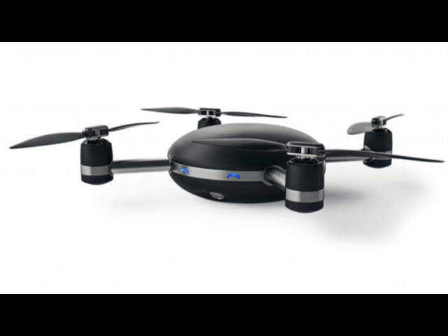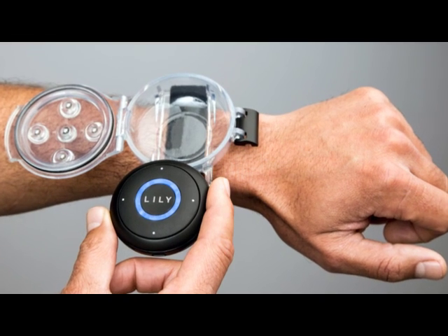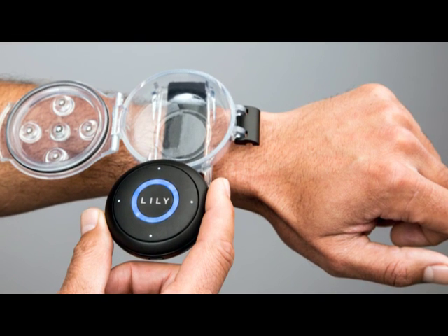It's a personal drone, so it follows you around wherever you go. It knows where to go via a wristband that you wear. It's encased in a waterproof carrier, so you're talking mad capabilities you can do with this thing. You can set it via this pod on your arm to follow you, or to go in front of you, or to hover above you.